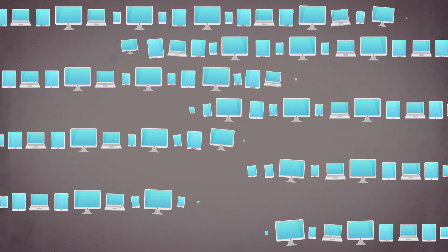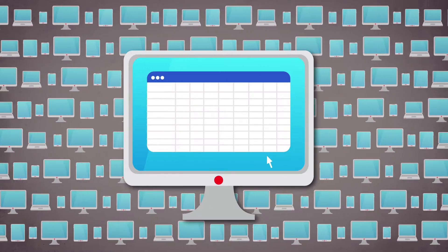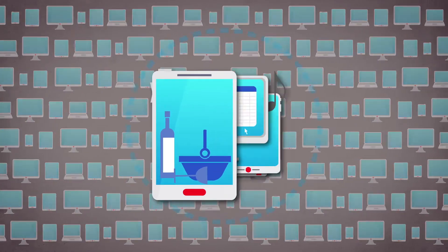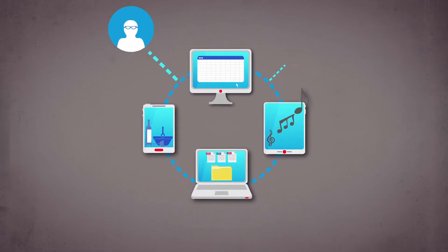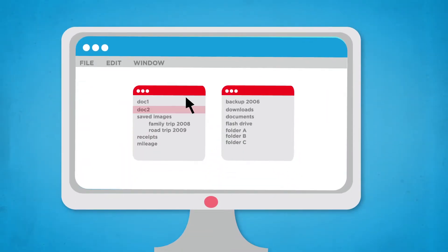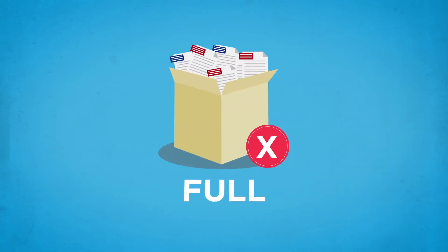You have lots of devices in your life, for business and pleasure — desktops, tablets, laptops, smartphones. And you want to use and share files and documents, from major work projects to family photos, on all of them, without tedious manual copying, fiddling with easy-to-lose thumb drives, or limited Dropbox storage.